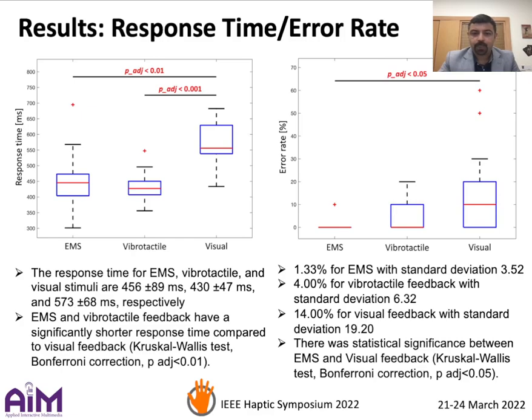On the right-hand side, you can see that EMS has a significantly smaller error rate compared to visual feedback.